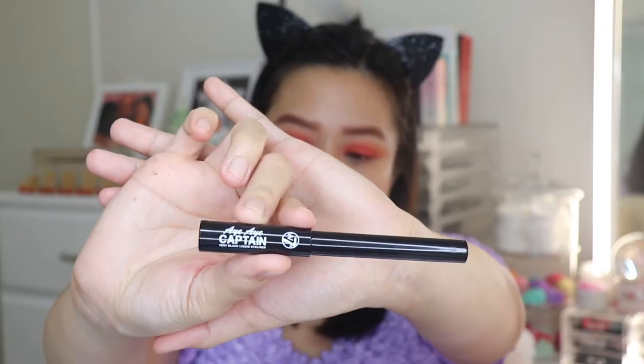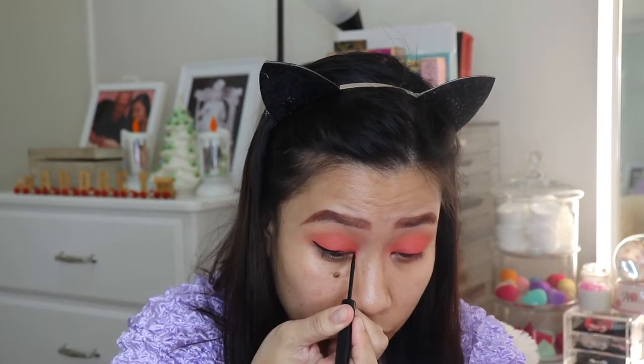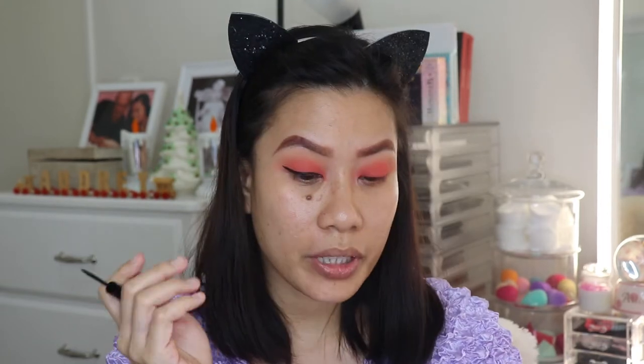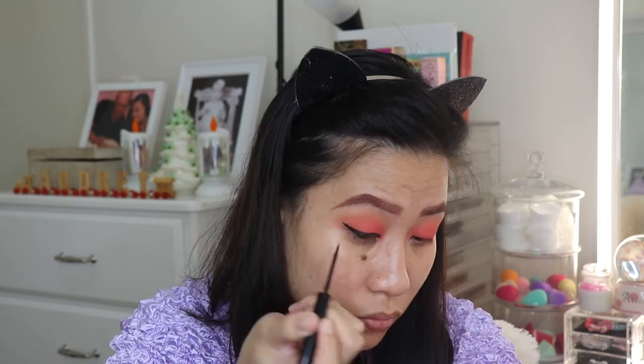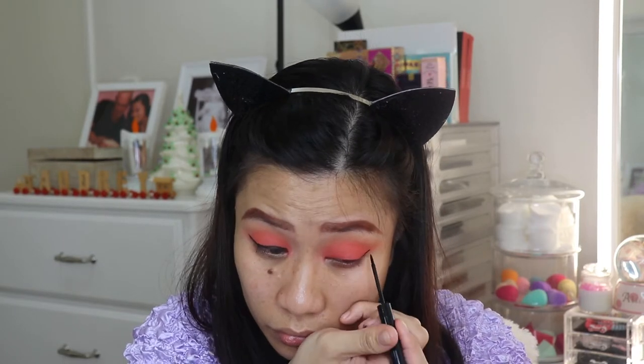Next is eyeliner — I have the W7 Eye Eye Cotton. It has a brush tip. The formula is very wet so I have to let it dry first. It's very black, but I still prefer pen-type eyeliners because they're much easier to use. I don't have W7 lashes so I'm going to apply them off camera and I'll be back.